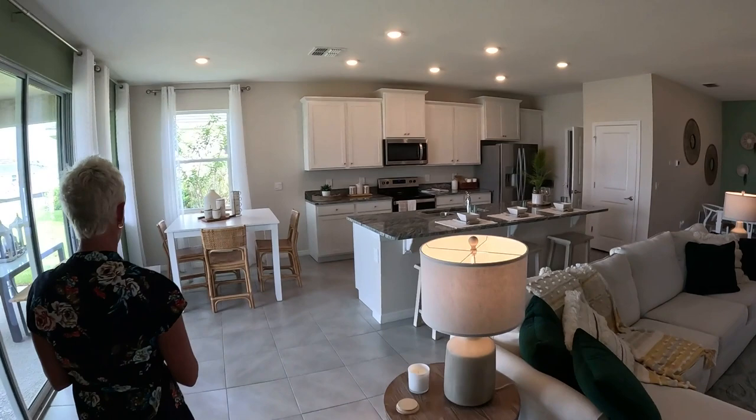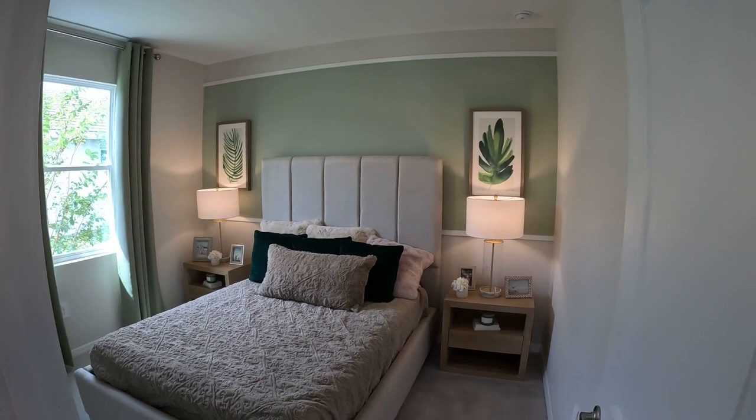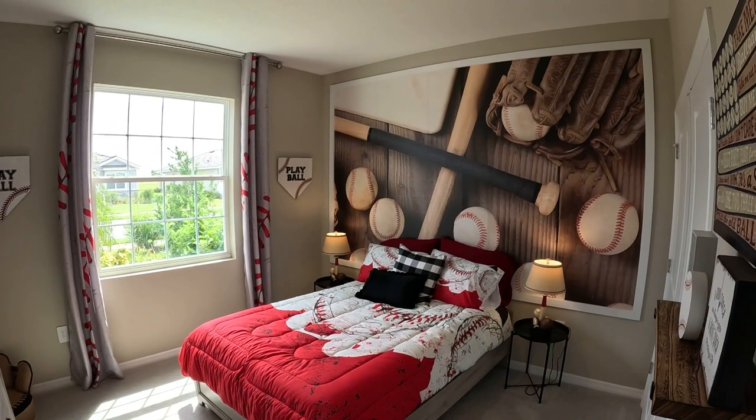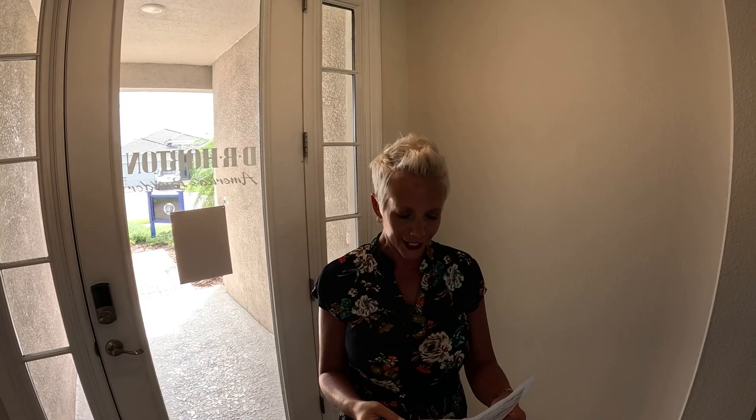Two other bedrooms on the other side — one is even decked out as a baseball room, which your son would love. If you guessed a little over $500,000 for this home, there is actually a Laurel available right now for $508,330. That is a super great price. Our client loved it too — it's just so open.